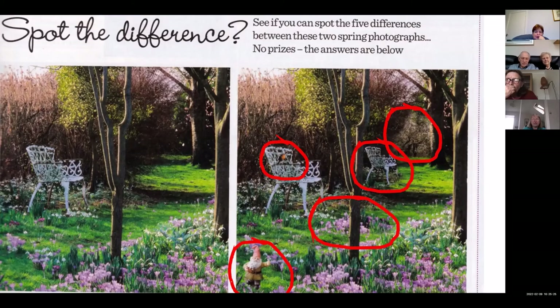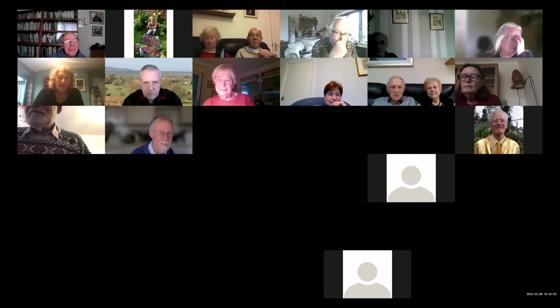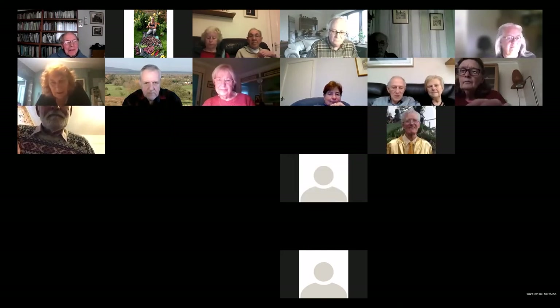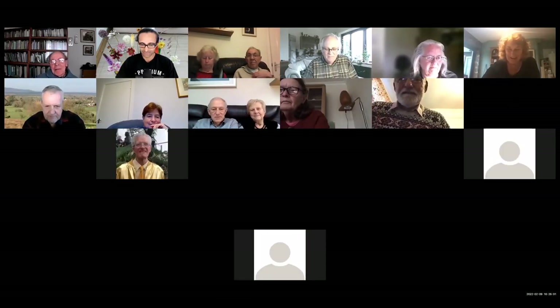Did you try to find the differences between the two pictures? Excellent — sounds like quite a lot of you got those. That puzzle was sent in by Richard Gulliver, one of our members, so thank you very much to him. All right folks, I'll say goodbye to anyone who wants to leave now — hopefully I'll see you on the next talk. I'll open up the breakout rooms now. Goodbye, cheers!